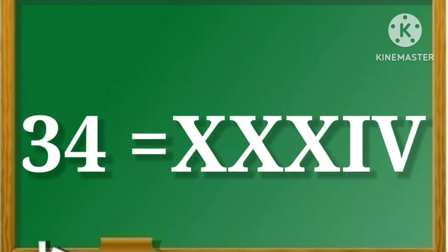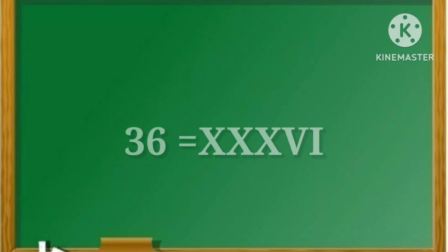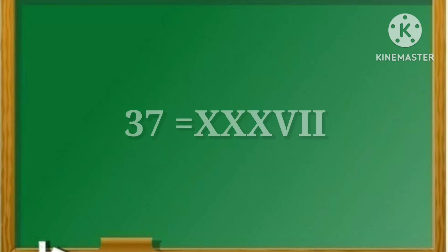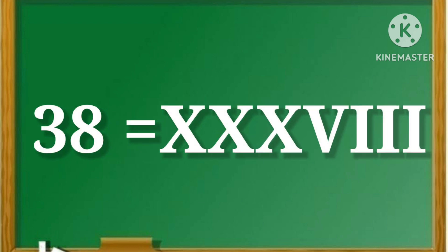34, yani XXXIV. 35, yani XXXV. 36, yani XXXVI. 37, yani XXXVII. 38, yani XXXVIII.